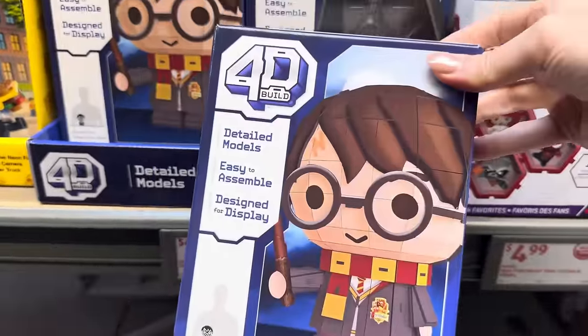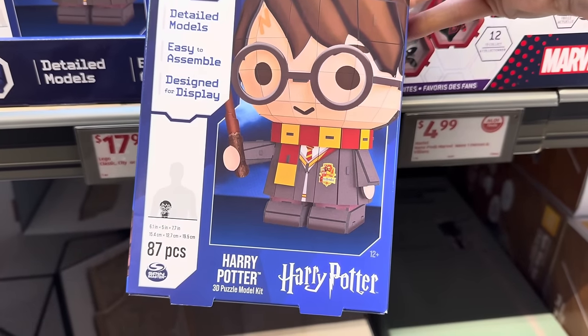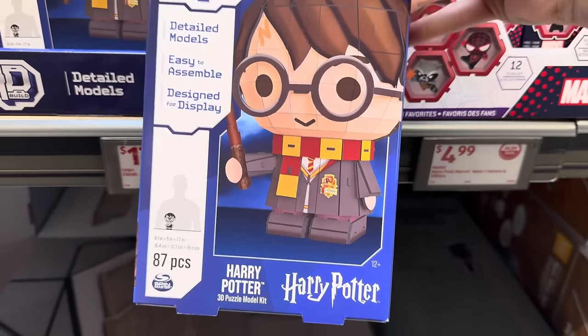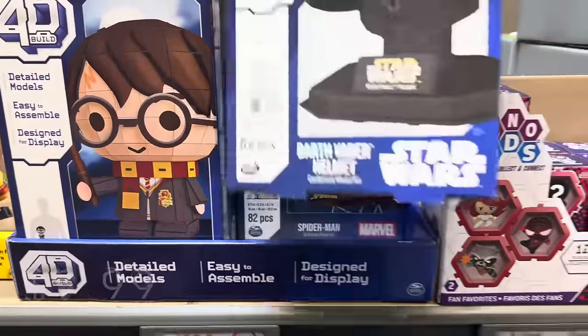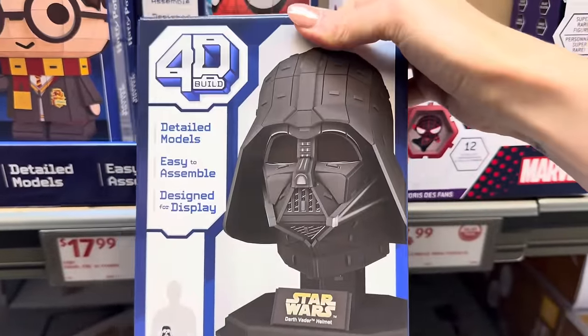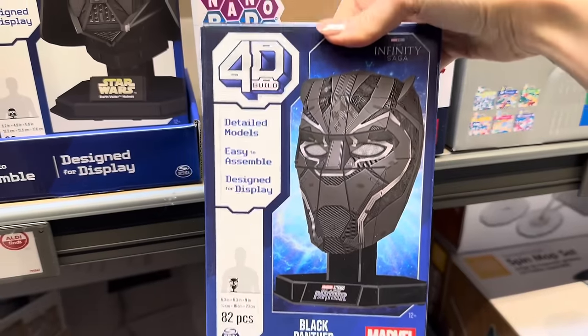These are detailed 3D puzzle model kits — easy assembly, designed for display. We have a Harry Potter model kit with 87 pieces, a Darth Vader helmet, Spider-Man, and Black Panther.